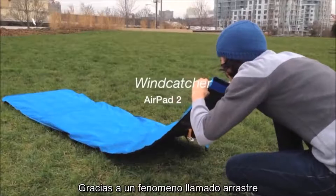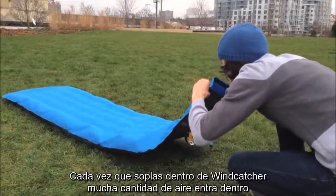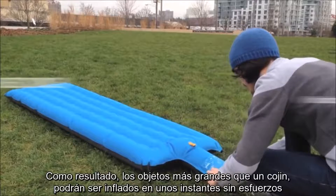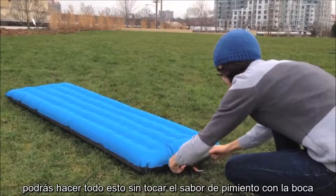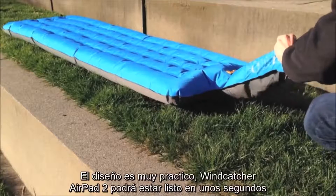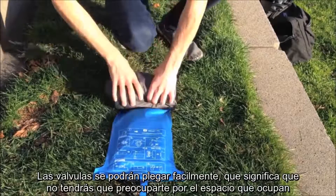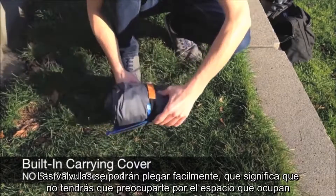Thanks to a phenomenon known as entrainment, each time you blow into the Wind Catcher, a ton of the surrounding air is also sucked in, greatly amplifying your every breath. As a result, an object as large as a camping pad can easily be inflated in seconds without using any power or pump — and all done without the valve ever touching your mouth. Designed to be super convenient, the Wind Catcher Air Pad 2 can be deflated and packed up in seconds. The valve's ability to double as a carrying case means you'll never misplace or fumble with a clumsy stuff sack again.